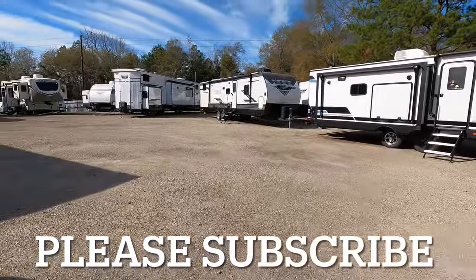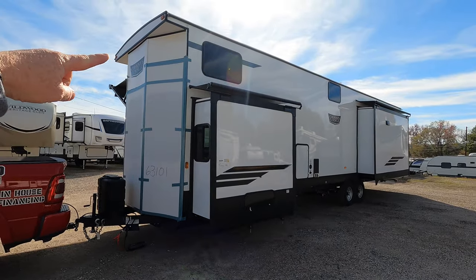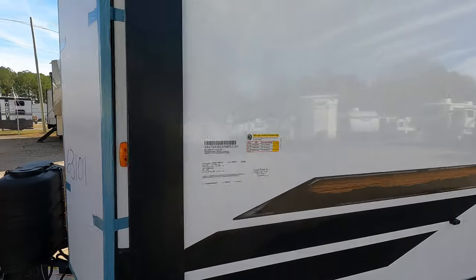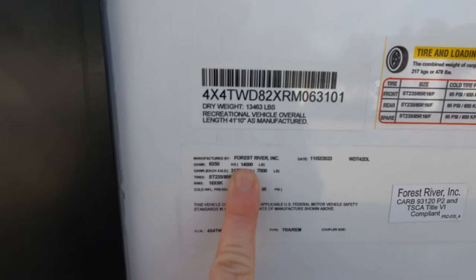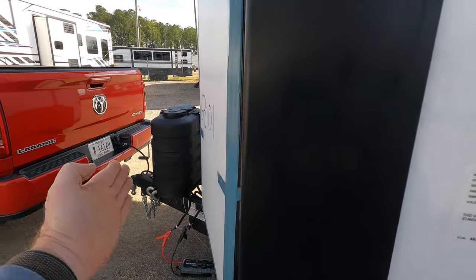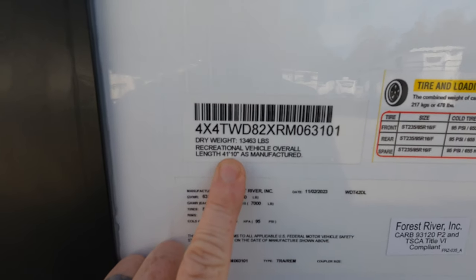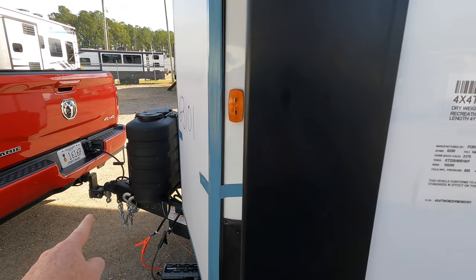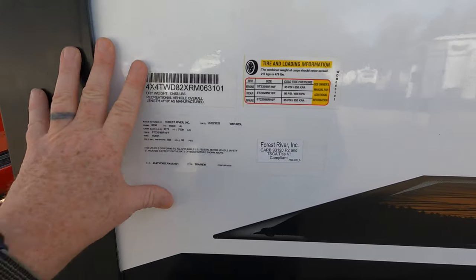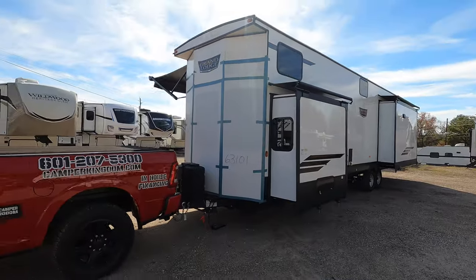These units are designed to be put in place and left permanently — if not forever, maybe moving them once or twice. They are extremely long and extremely tall at almost 13 feet 4 inches to the highest point, 102 inches wide. Gross vehicle weight rating is 14,000 pounds, dry weight is 13,463 pounds, and total length is 41 feet 10 inches tip to tip. You're riding on 7,000-pound axles, 16-inch rounds with F-rated tires.